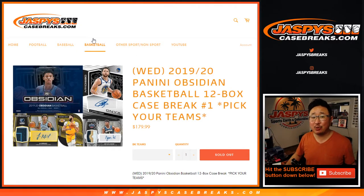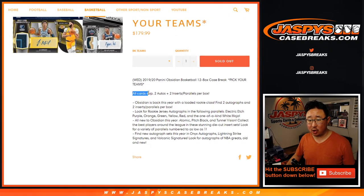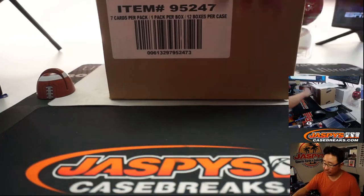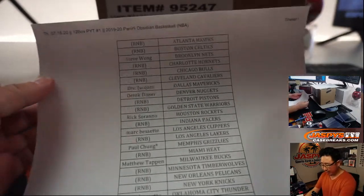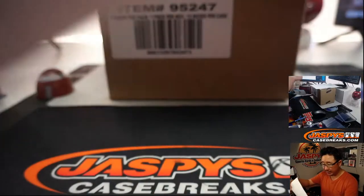Hi everyone, Joe for Jaspi's Casebreaks.com coming at you with 2019-2020 Panini Obsidian Basketball, 12 box full case. Pick your team number one, our first full look at this, all card ship. Big thanks to everybody who got into the action. Thanks to everybody who got their teams straight up, appreciate that. A lot of teams end up in number block randomizers, so we'll show you those lists in just a second.